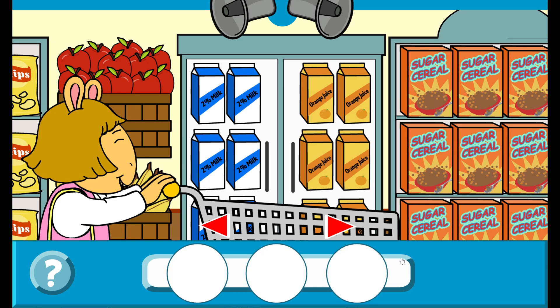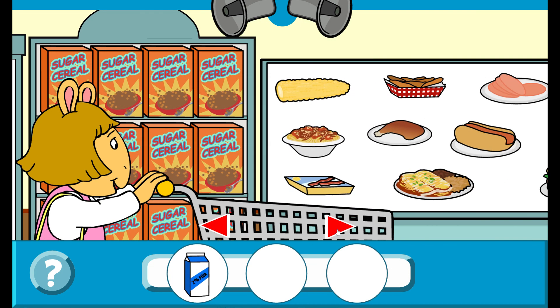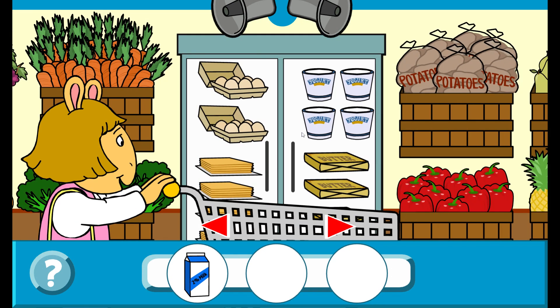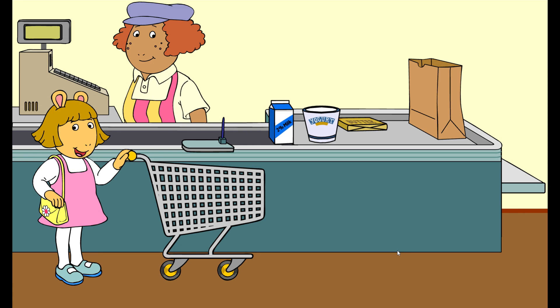Get three foods to help growing bones. Milk! That's right! Yogurt! That's right! Butter! That's right! You did it!